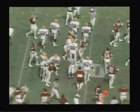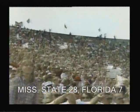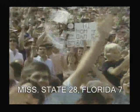Our Chevrolet most valuable players in this football game: first of all, for the University of Florida Gators, number 49, their fine junior linebacker, Fernando Jackson. And for the Mississippi State Bulldogs...